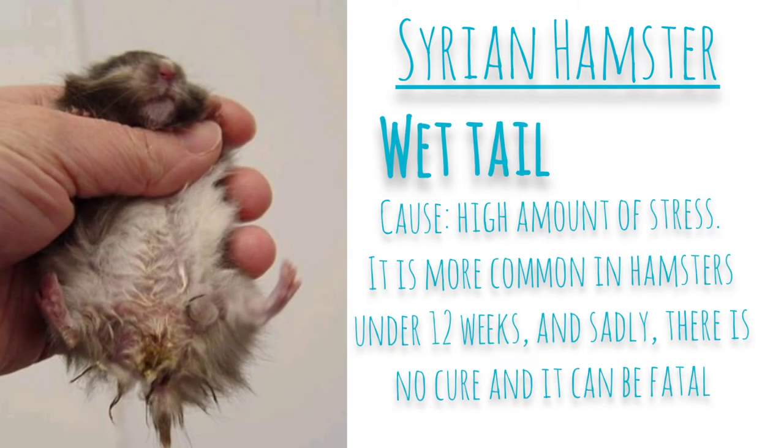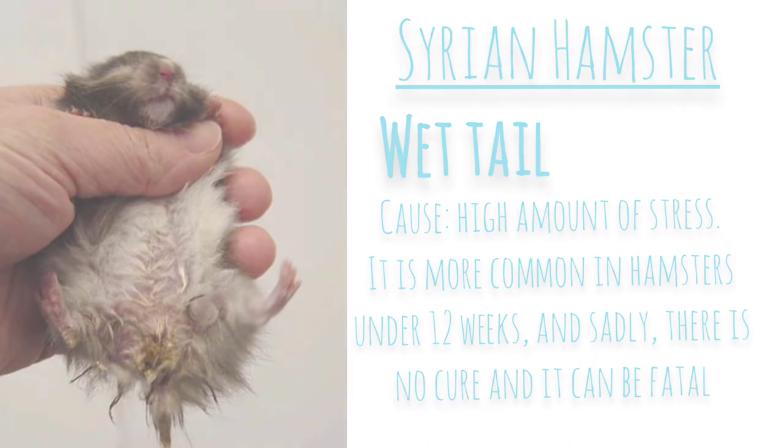Syrian hamsters are more prone to wet tail, which is a disease caused by a high amount of stress. It's more common in hamsters under 12 weeks, and sadly there is no cure and it can be fatal.